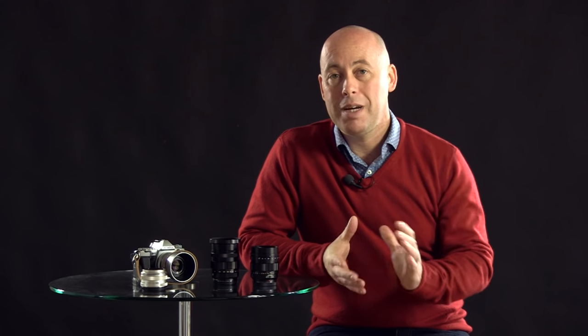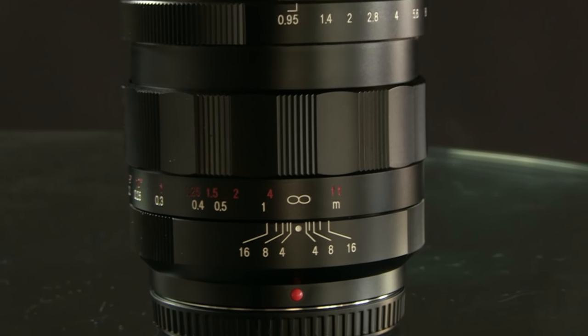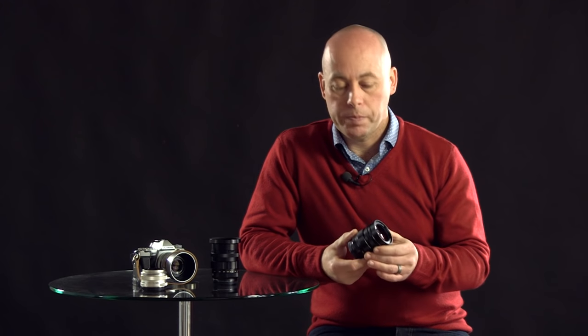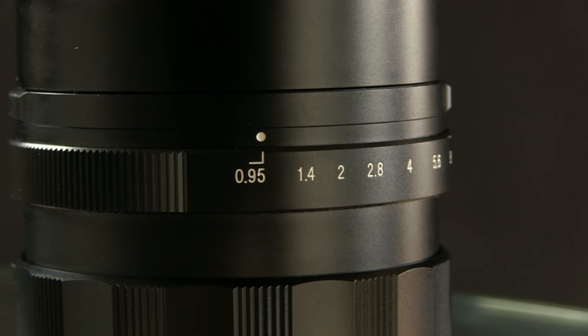Voigtlander do a massive range of lenses for all makes and models — you can buy them in different mounts. The thing with Voigtlander lenses is they're a total manual lens; they sink all their research and money into the glass so you know you're getting the best optics possible. Especially for micro four thirds, we're limited to that smaller sensor and the majority of lenses from other manufacturers go down to f2.8 or maybe f1.8. But that's where it stops until you get to the Voigtlander lenses, which go down to an awesome 0.95.